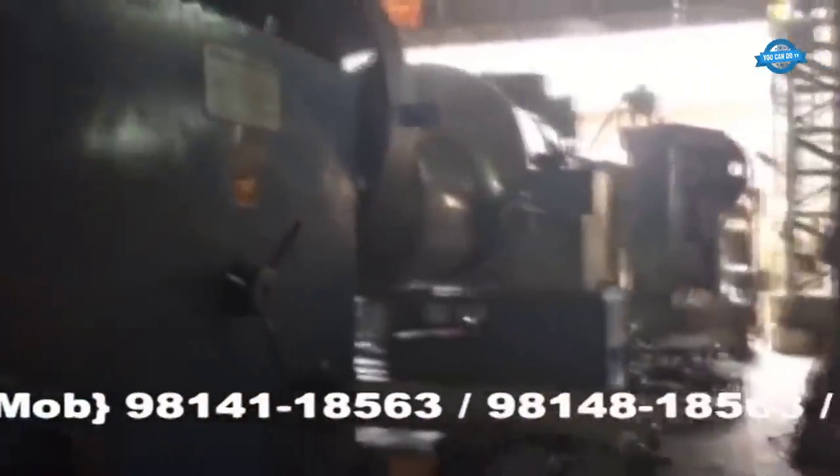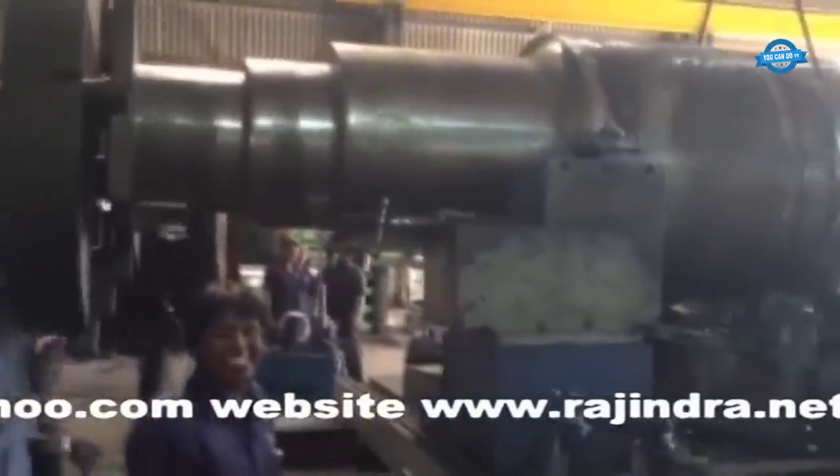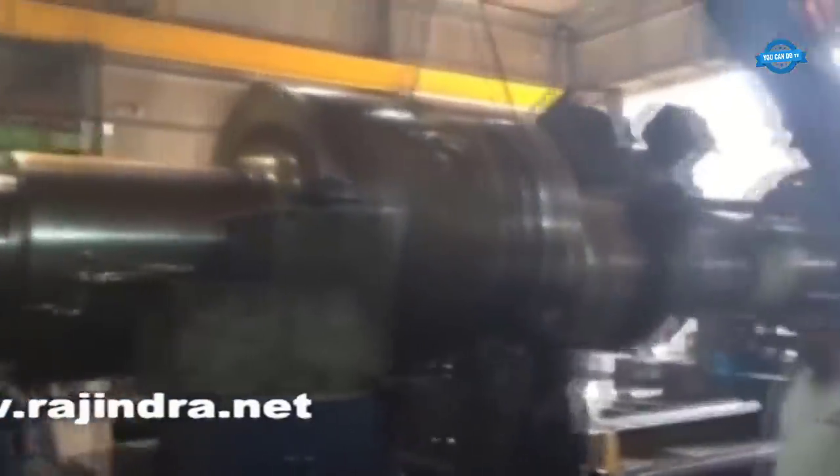Logistics and handling: Transporting, handling, and positioning extremely large workpieces demand careful planning and specialized equipment. Cranes, lifting machinery, and custom transportation solutions are often required to move these heavy components safely.